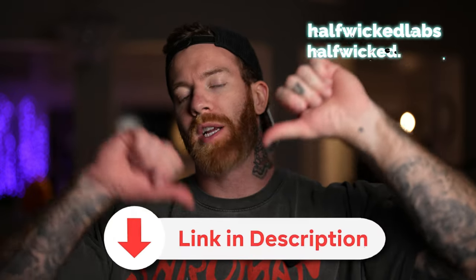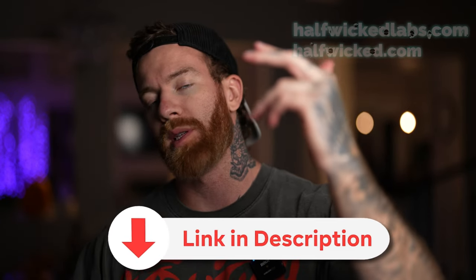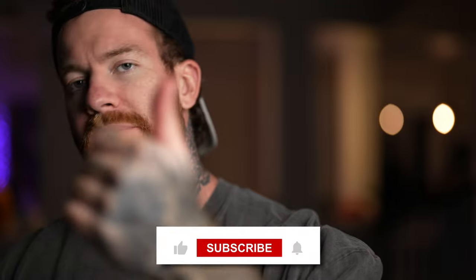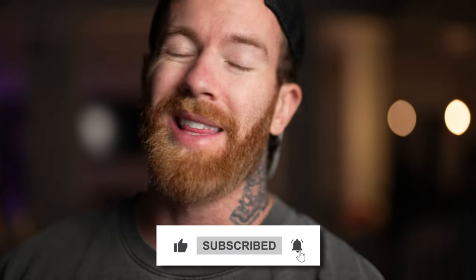If you guys need any sourcing for your lab rats, check out the link in my bio — halfwickedlabs.com or halfwicked.com. If you have any more questions, my Instagram page is always open — it's halfwickedlabs. I appreciate you guys taking the time to watch this video. I hope you learned something. Make sure to leave a like if you enjoyed it, leave your comments and thoughts on MK-677 down below, and I'll catch you guys in the next one.